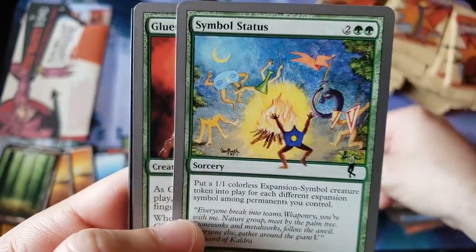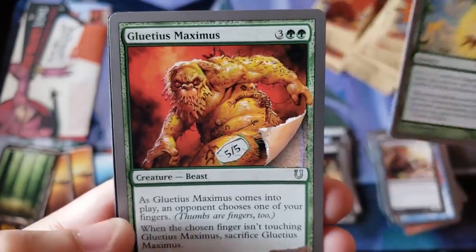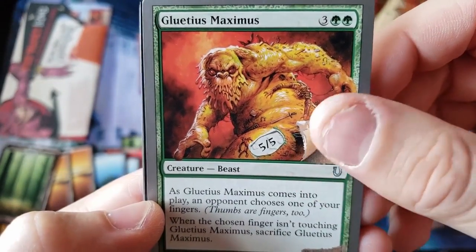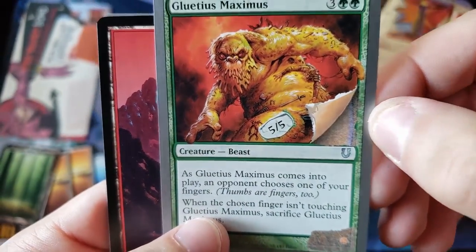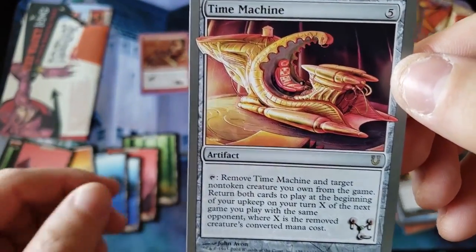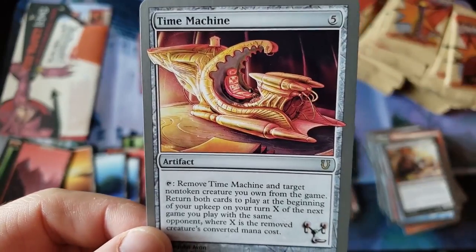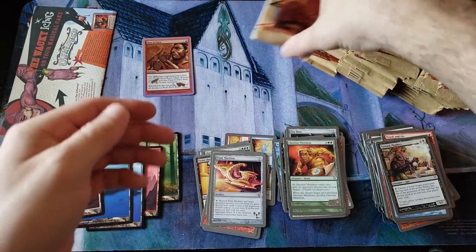There's a Working Stiff. Symbol Status — look at all those set symbols. Gluteus Maximus — in other words, booty. Look how the card looks like it's peeling off — that's so cool. And a mountain. And we got a Time Machine — that looks like it from that Whatchamacallit movie.